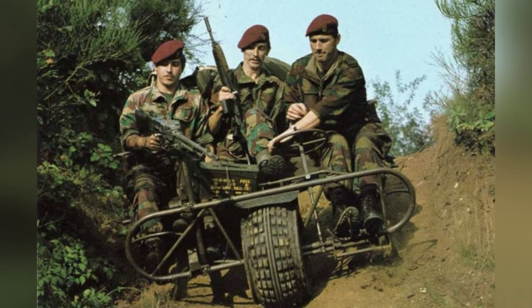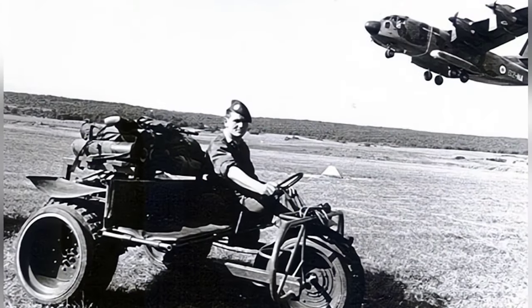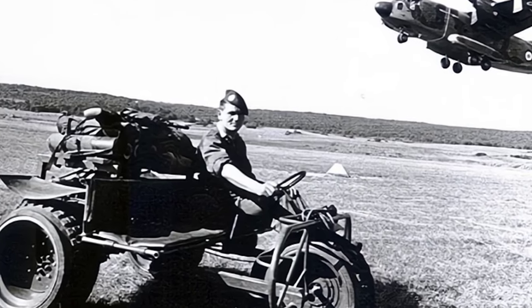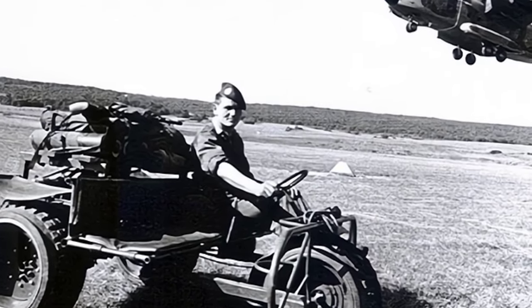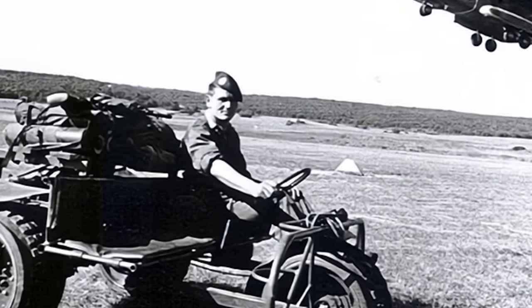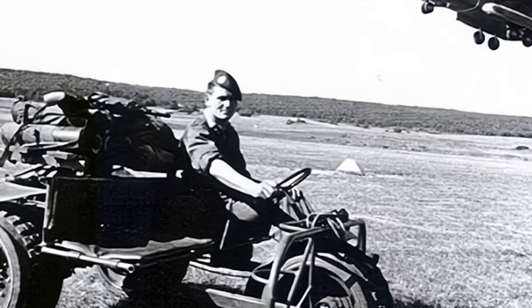Its power comes from a two-stroke twin-cylinder motorcycle engine that can output 15 horsepower. It is installed on the right rear of the frame, possibly to balance the weight of the driver. The vehicle's maximum highway speed is close to 100 km per hour.